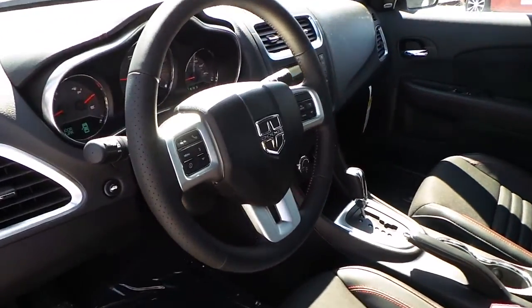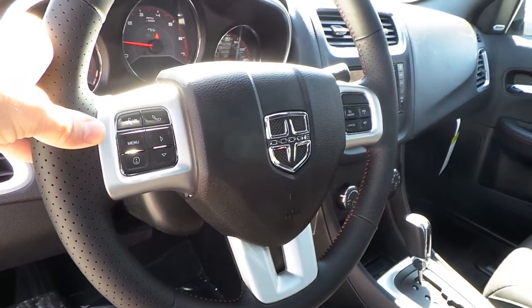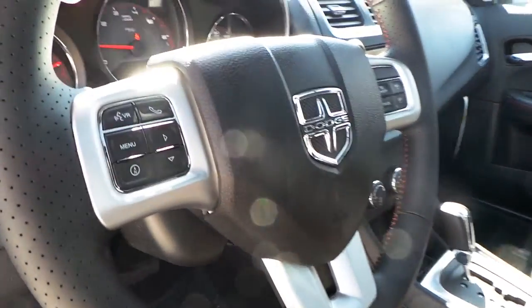Red stitching all throughout. Leather wrapped steering wheel with cruise control, hands-free talk controls, voice command controls, and steering wheel audio controls in the back of the steering wheel.